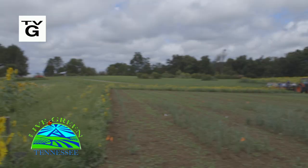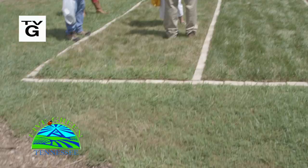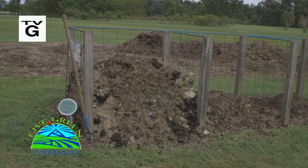And finally, we sit down with Dr. Tom Samples at the 11th Annual Fall Gardeners Festival at the Plateau Research and Education Center in Crossville, Tennessee. Tom is a professor at the University of Tennessee in Knoxville, serving as an Extension Specialist for Turf Grass Management, and discusses sustainable practices. All this in the next episode of Live Green Tennessee.